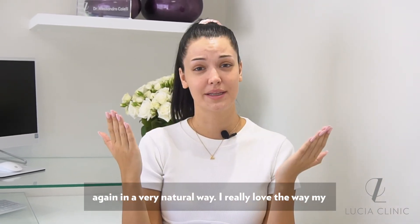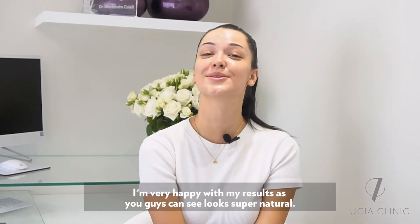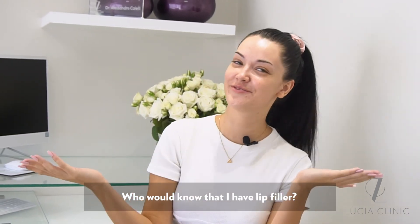I really love the way my lips look right now. I can definitely recommend the clinic. I'm very happy with my result. As you guys can see, it looks super natural — who would know that I have lip filler?